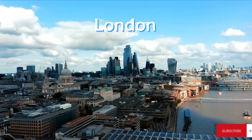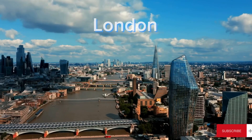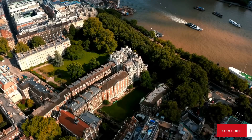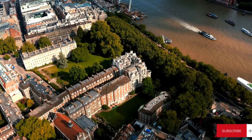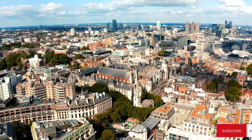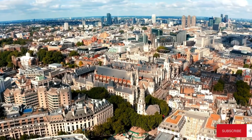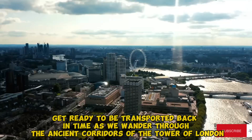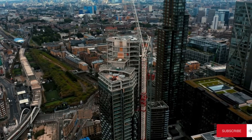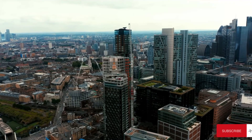Our adventure begins as we delve into the bustling streets of London, the vibrant capital of England. Witness the iconic sights such as the grandeur of Buckingham Palace, the majestic Tower Bridge, and the magnificent Big Ben, whose chimes echo through the city. Get ready to be transported back in time as we wander through the ancient corridors of the Tower of London and discover the captivating history held within its walls.